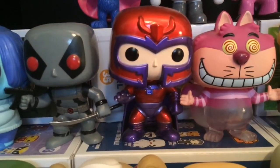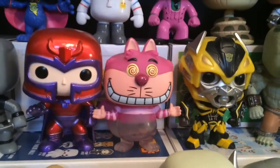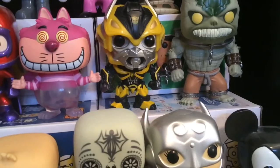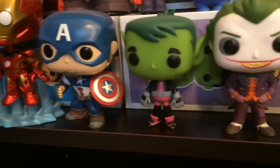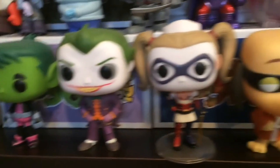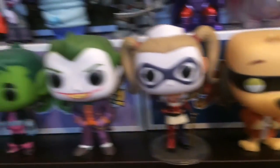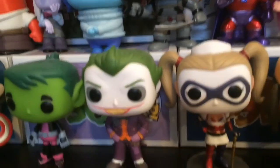Metallic Magneto — he's like turning invisible — Cheshire Cat, Bumblebee, Killer Croc, Spider-Man, Iron Man, Captain America, Beast Boy. Here is Joker and Harley Quinn, but these are different — these are Arkham Knight Joker and Harley Quinn.